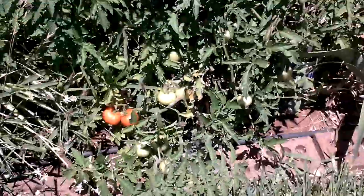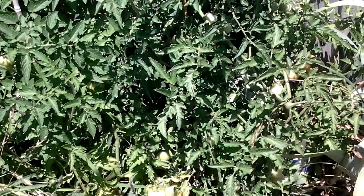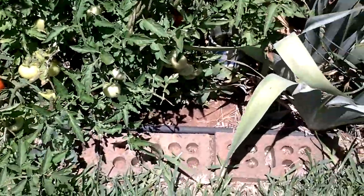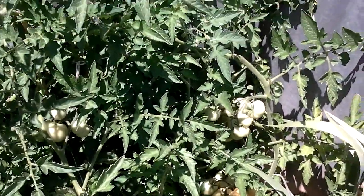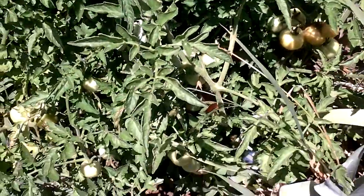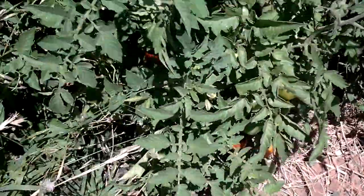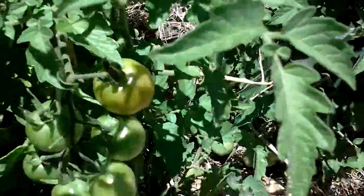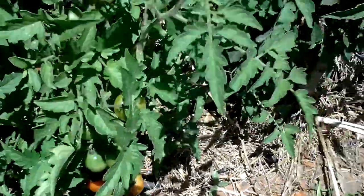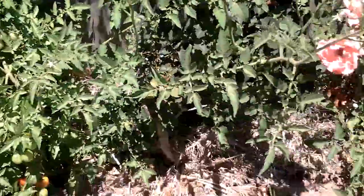Other tomatoes — a few are getting ripe on there. Starting to come along, lots of tomatoes on there, that's for sure. Lots and lots of tomatoes coming along. Not a bad one there, another one there but that hasn't got much on it.